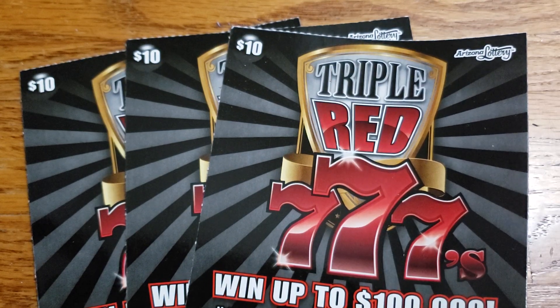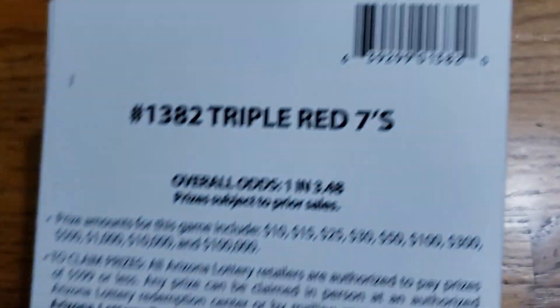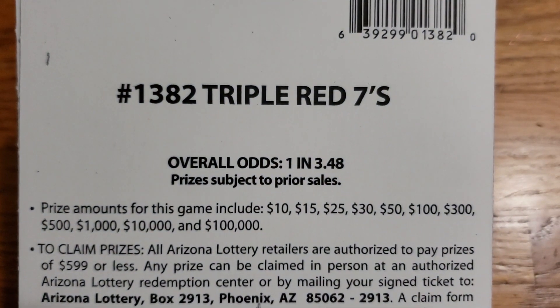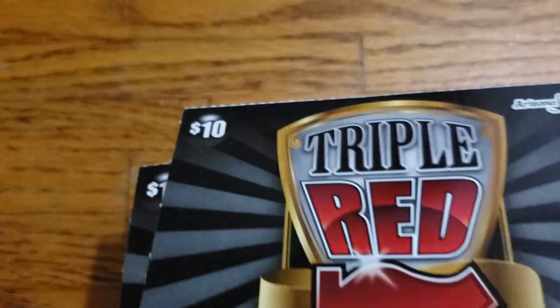How's it going everyone? We're back again. We got another three tickets this time — three of the $10 Triple Red Sevens ticket from the Arizona Lottery. Now on this ticket the overall odds are 1 in 3.48. The prizes range from $10 up to the top prize of $100,000. Let's go ahead and turn these over, get scratching, get into it, get some wins.